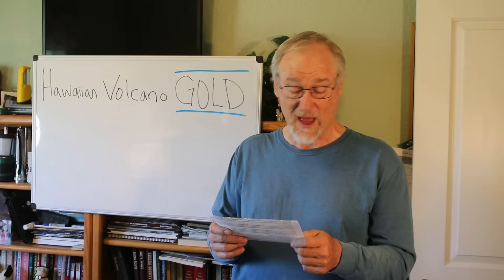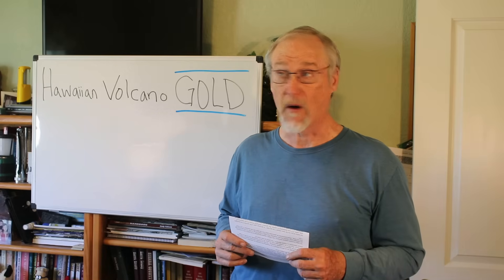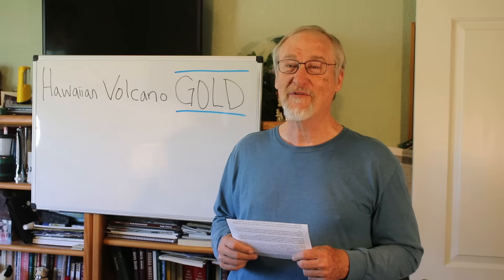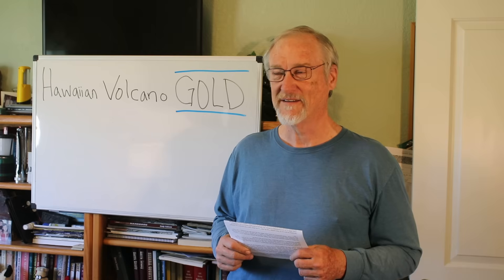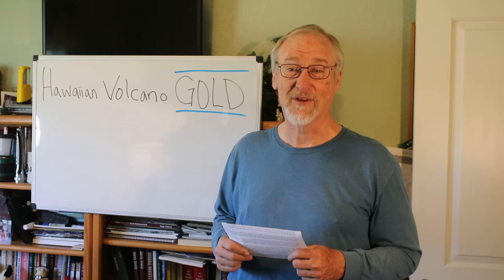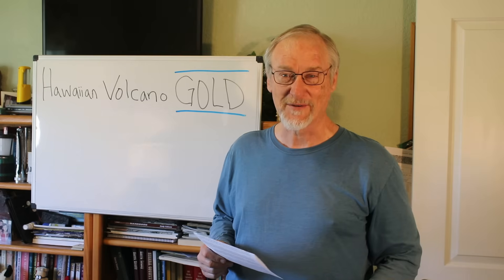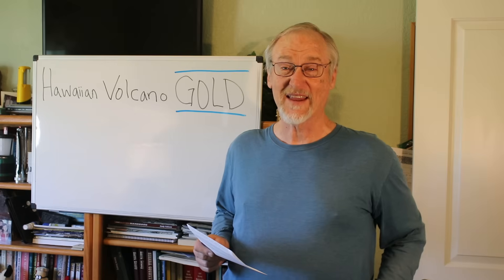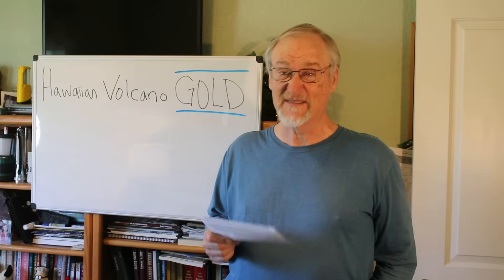Those headlines like 'Gold erupts from Hawaiian volcanoes, scientists discover' — long before there was ever a mouse to click, newspapers invented the modern day equivalent of clickbait. Newspapers were doing it a century before YouTube. They give you screaming headlines that make you want to read, make you want to look, make you want to dig in.